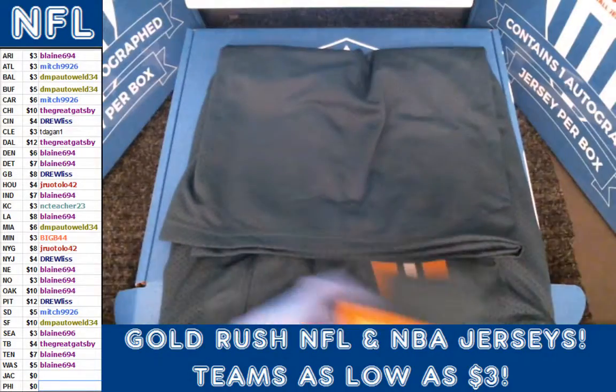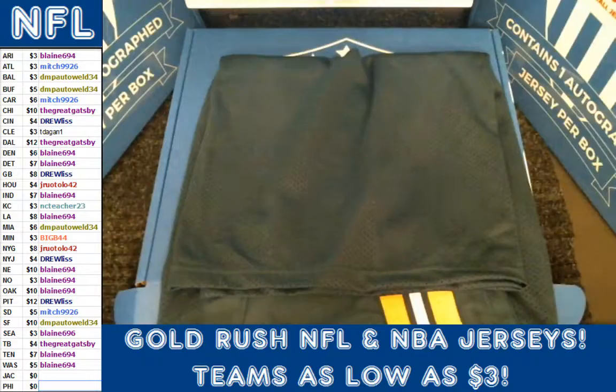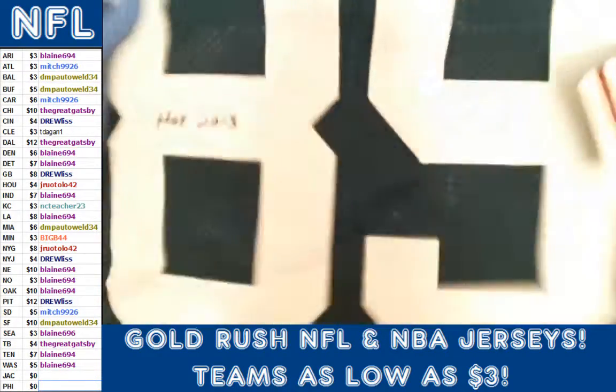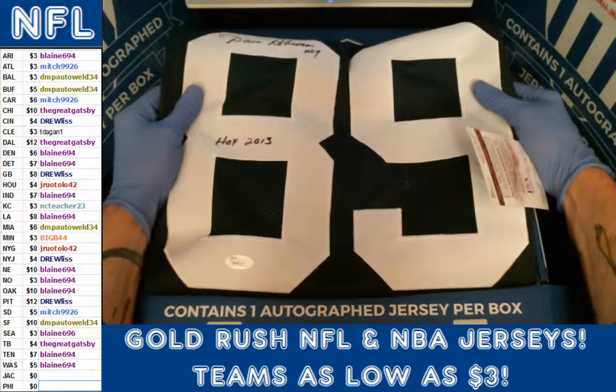Yeah, Dave Robinson for the Packers. Again, man, we got our two low-end hits out of the case on our first two boxes. It's a good hit. Packers are always popular, and if you don't like them you can always trade them in a friggin' heartbeat.